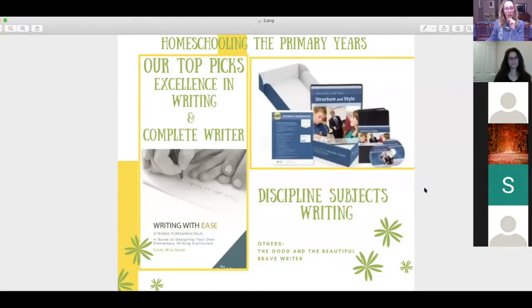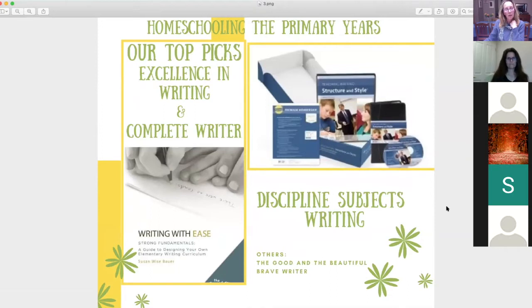The last discipline subject is writing. Shirley will chat about the Excellence in Writing system in a moment. We used that in our primary school years and found it to be exactly that — excellent. When I was homeschooling my last child I stumbled across Susan Wise Bauer's Complete Writer series and I wish I had known about it from the very beginning. It is probably one of the most interesting and thorough approaches to writing.